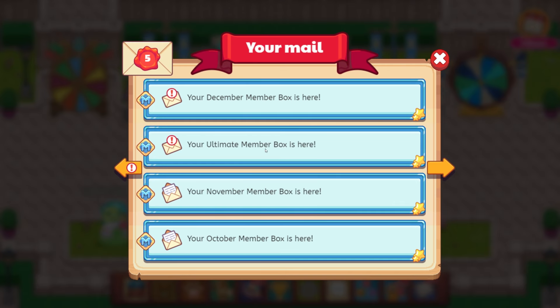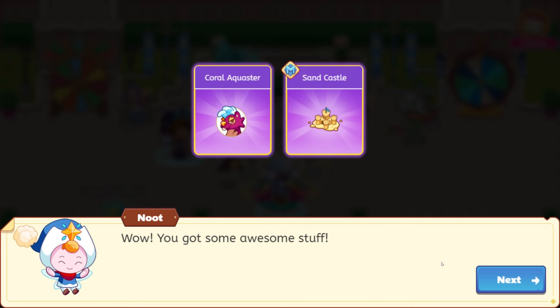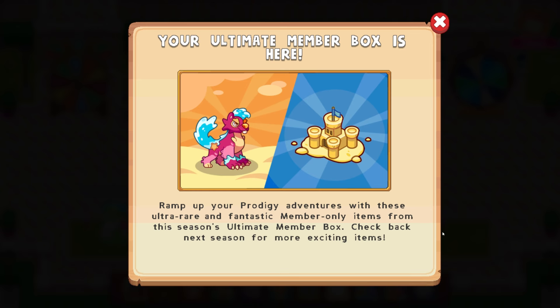And then here is ultimate member box. I don't remember who the second ultimate member box was — it was Coral Aquister. Ramp up your prodigy adventures with these ultra rare and fantastic member only items from this season's ultimate member box. Check back next season for more exciting items. Let's open the box. Wow, you got some awesome stuff. Yes, we did.